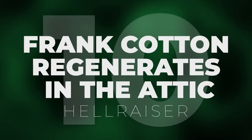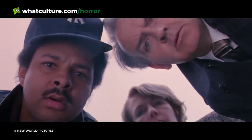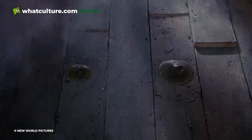Number 10: Frank Cotton Regenerates in the Attic — Hellraiser. Now obviously there are a number of iconic moments in Clive Barker's Hellraiser, chief among which rests the introduction of Doug Bradley's Cenobite leader, the fan-dubbed Pinhead. However, arguably the best moment of suspense and eventual payoff is the rebirth of Sean Chapman's Frank Cotton, who manifests from bodily juices after being torn apart by the Cenobites in the film's opening.